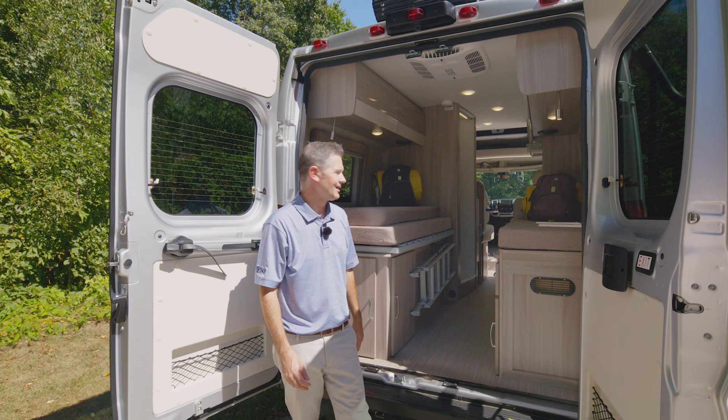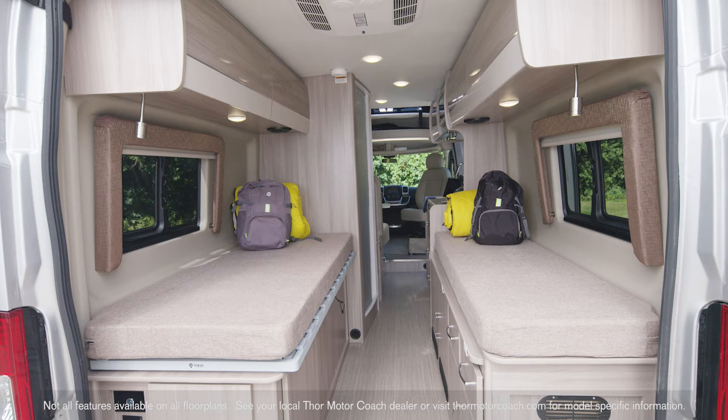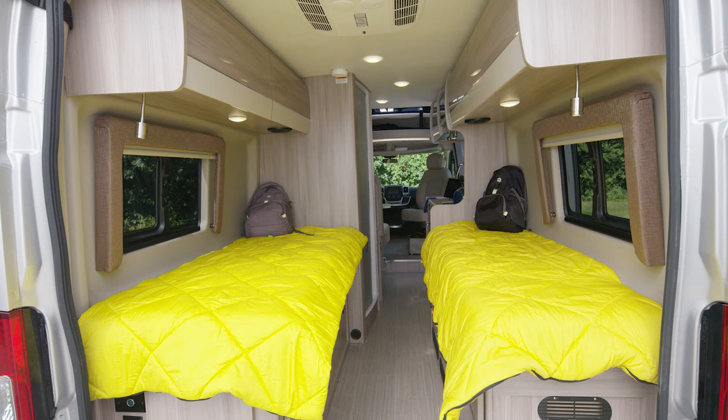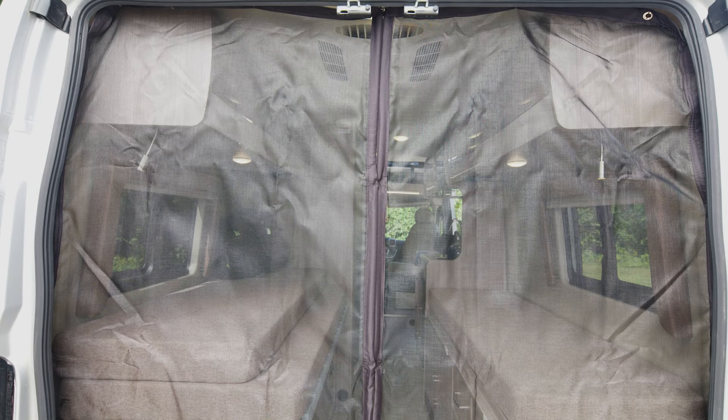We made our way to the back, and there are a lot of options back here. Option one: sit back here just as you would on any comfortable couch, with storage under the cushion and in the cabinets below. Or use each side as a sleeping area, or slide the center cushion in place for a wall-to-wall bed. There's even a screen for the rear door to let in a nice breeze.